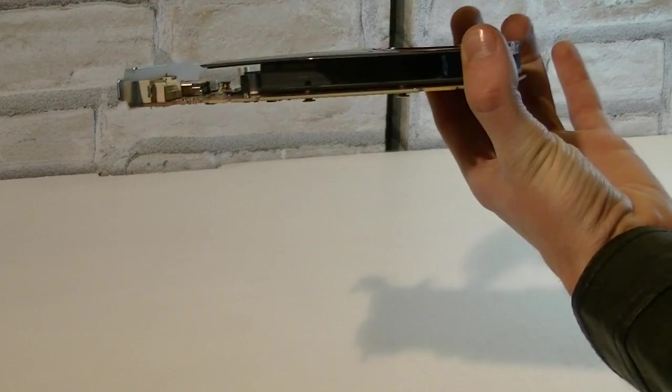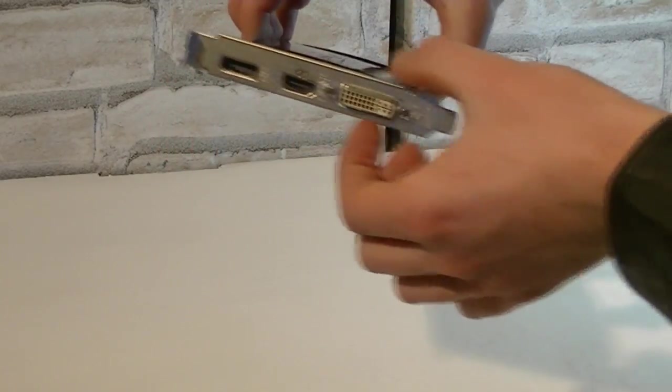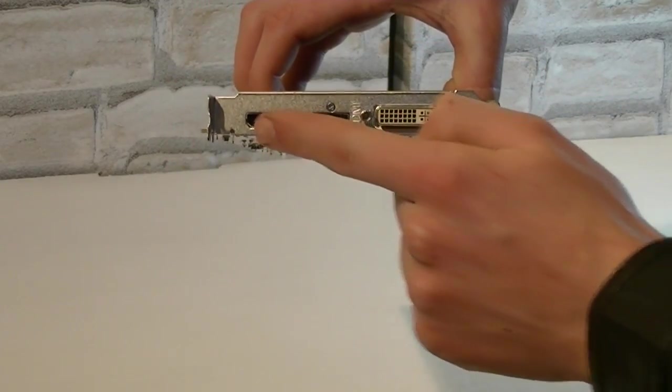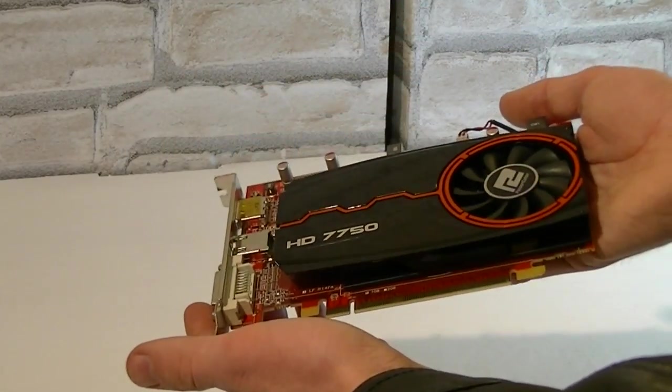Hopefully this card won't get too hot but we will get to that later on. It's a single slot card obviously and it offers one DVI, one HDMI and one DisplayPort output. So all in all the design of the card looks very nice.